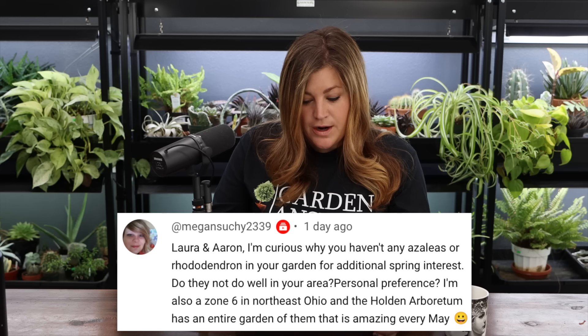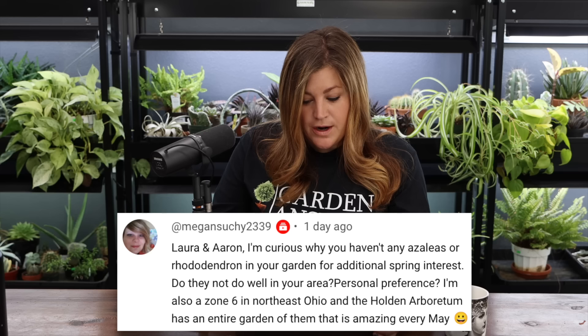Megan asked why there are no azaleas or rhododendrons in the garden for spring interest. They don't do well here — it's personal preference mostly, but they like lower pH soil and we're really high pH. There are some things I'm not willing to struggle with. That said, we should give it a shot — maybe an acid garden area. We could try to get some from family or a local grower.